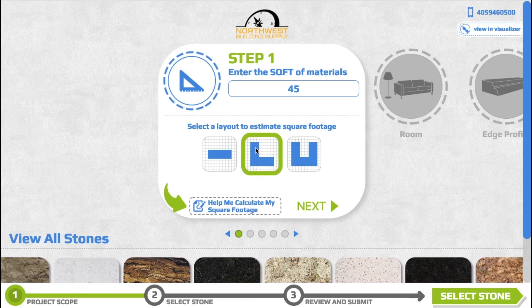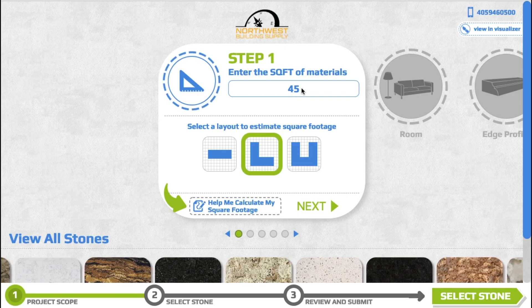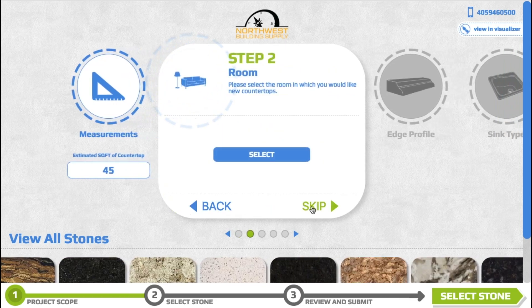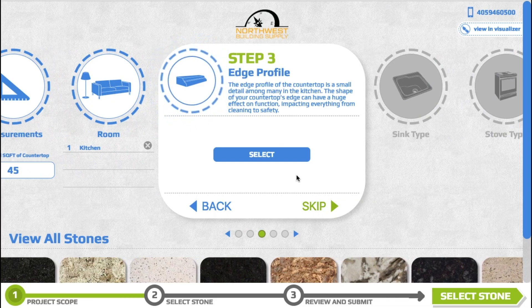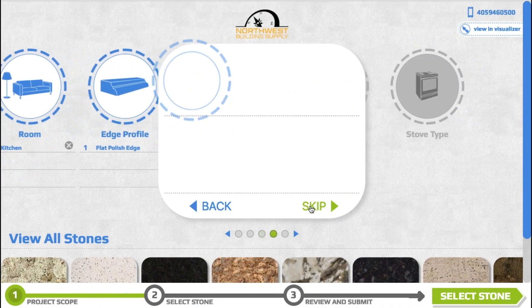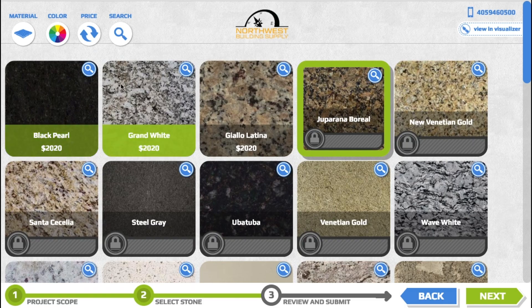You're going to enter your square footage, which you should know by now because last week I showed you how to measure — so you should know, right? Yes, you do. Next, you can select what room type. Now we're going to select the edge profile that we want, and type. We're going to skip the stove top.